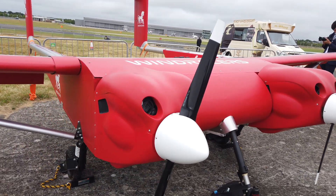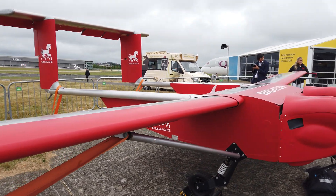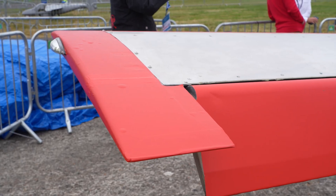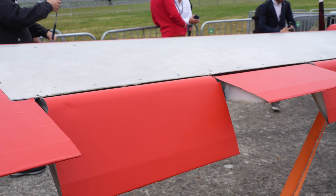This is ULTRA, which stands for Uncrewed Low-Cost Transport. It is a twin-engine fixed-wing aircraft with a hold capacity of 700 liters and a weight capacity of up to 100 kilograms.